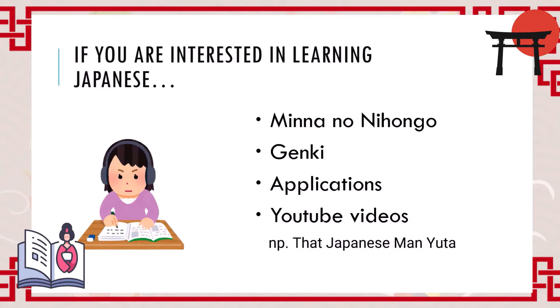If you are interested in learning Japanese alphabets or the Japanese language in general, I recommend two textbooks. One of them is 'Minna no Nihongo' and the other is 'Genki'. I think students at Jagiellonian University who study Japanese use these textbooks. If you go on the internet, you can find PDF materials.